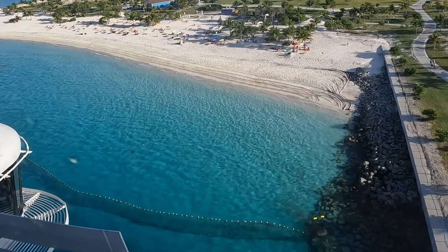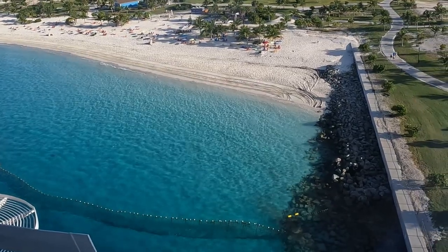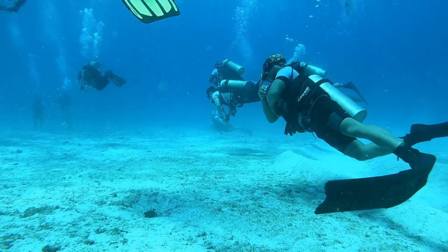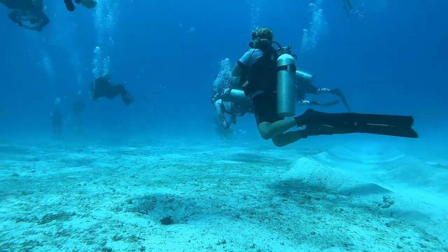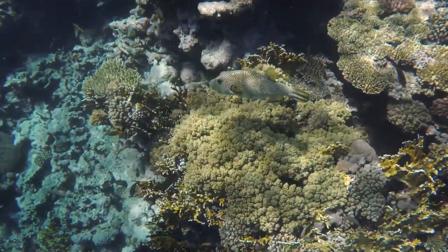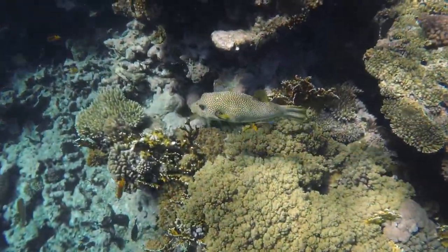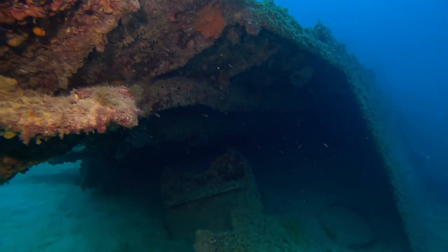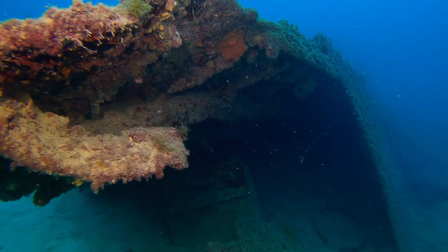Over time the cloudy, polluted waters around the island became crystal clear again. MSC hired over 500 experts to restore the marine ecosystem. Over 400 coral colonies discovered on the debris left in the sea were protected, preserved, and finally relocated to healthier areas around the island.